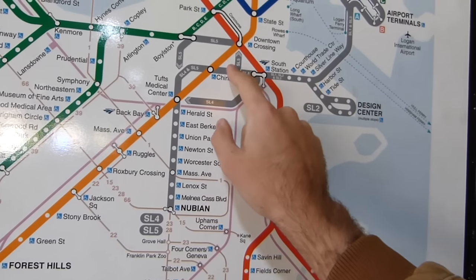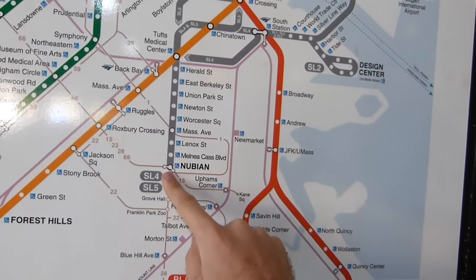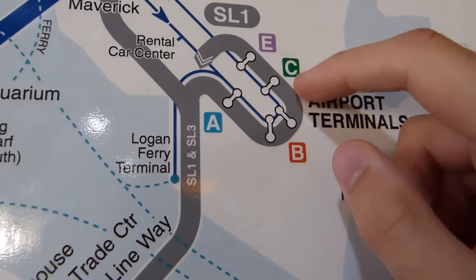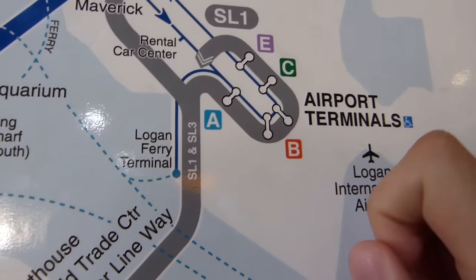The SL4 and SL5 use bus lanes down to Nubian. But because the bus loops around the airport like so, if we'd gotten on where we landed, we'd miss two stops.